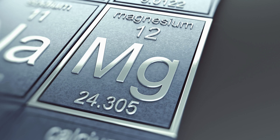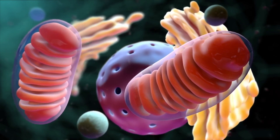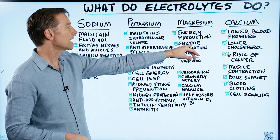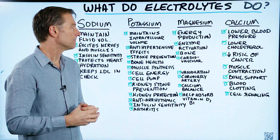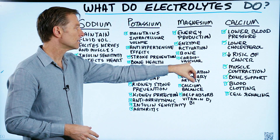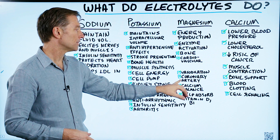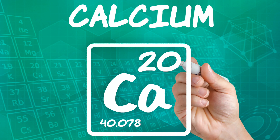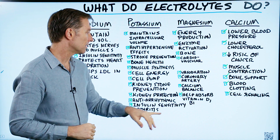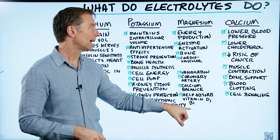Magnesium is involved in energy production — the mitochondria, which is the energy factory, needs magnesium to produce energy. Magnesium is also involved in over 300 enzymes, not just digestive enzymes but cellular enzymes that build things in the body like proteins. It supports bone health, cardiovascular function, and vasodilation, which brings blood pressure down and opens up the coronary artery — the main artery to the heart muscle. Magnesium also helps with calcium balance, and it helps absorb vitamin D and vitamin B1.